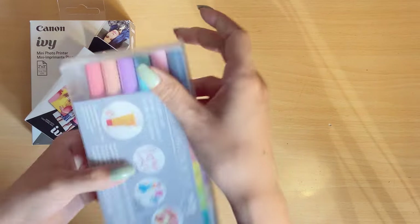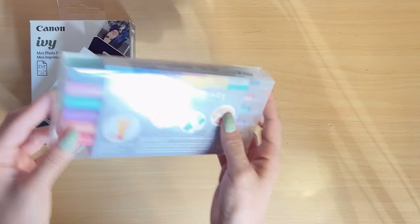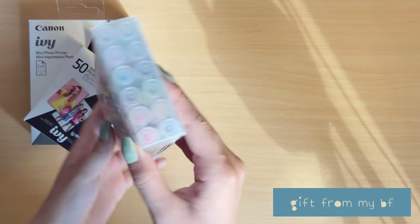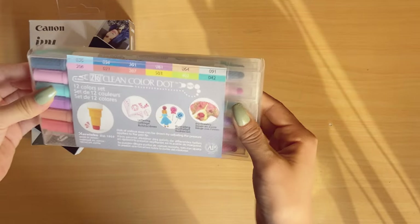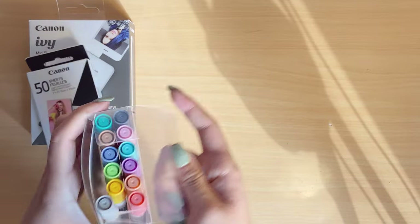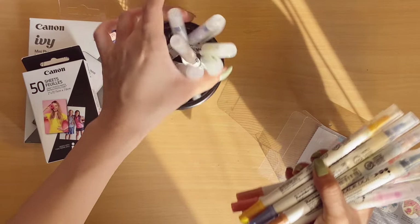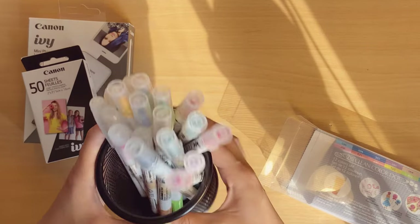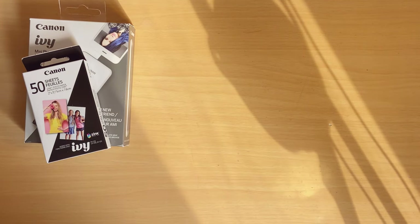And then he had gotten me the 12-pack of the Clean Color Dots. I'm super, super excited to use these. Let's just take them out right now. Super nice to have. They're all so different and I really enjoy these.